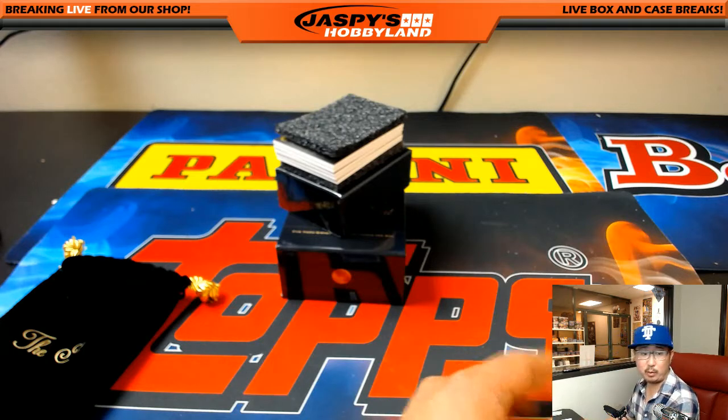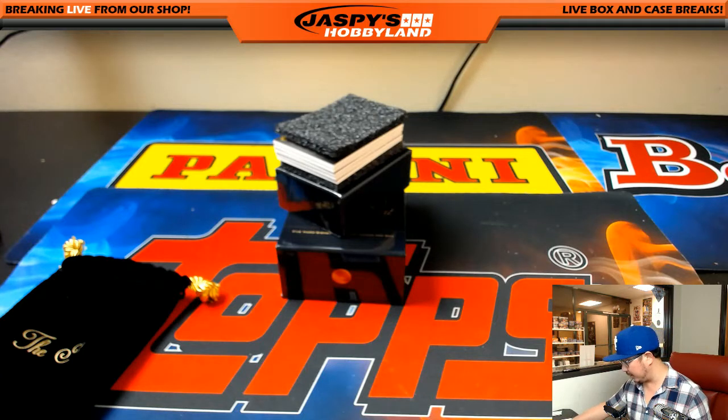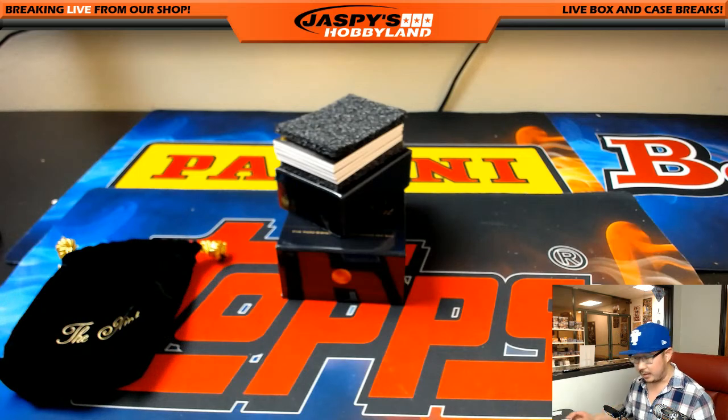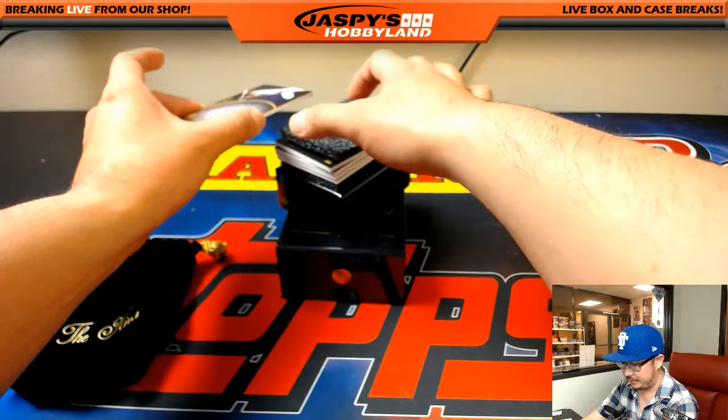It's a Rivals autographed purple parallel, out of 50 — or less, it says, so it could be lower. That's according to cardboardconnection.com. Nice. Next one — also out of 50. Wow.